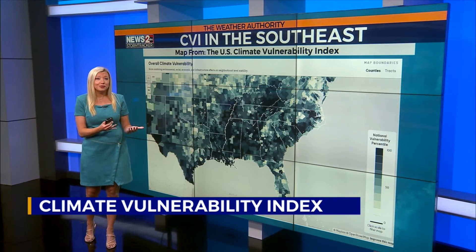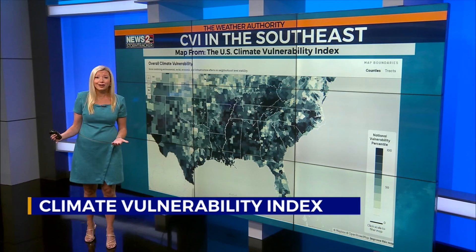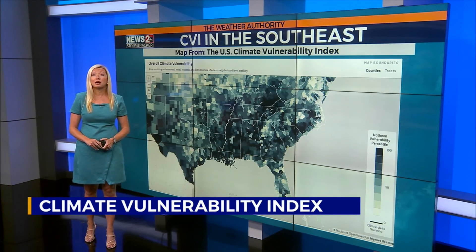The Southeast has some of the most vulnerable locations on the entire map. Coming up, we'll talk about which spots in Middle Tennessee are the most likely to be susceptible to problems in the future. Back to you.